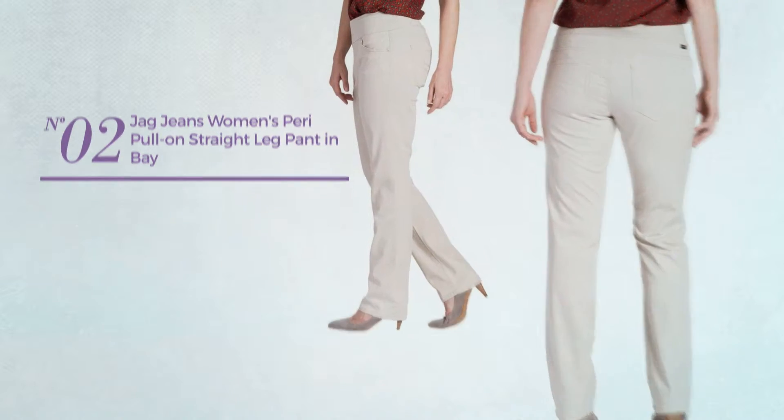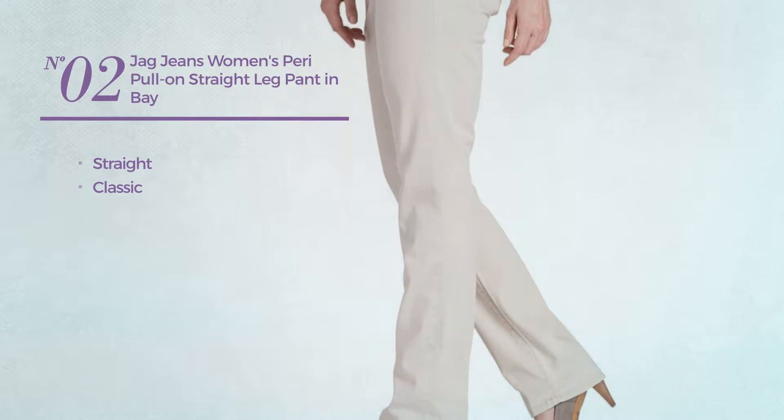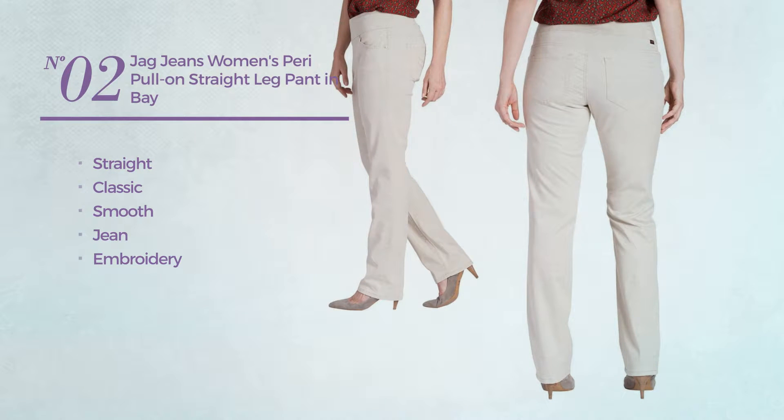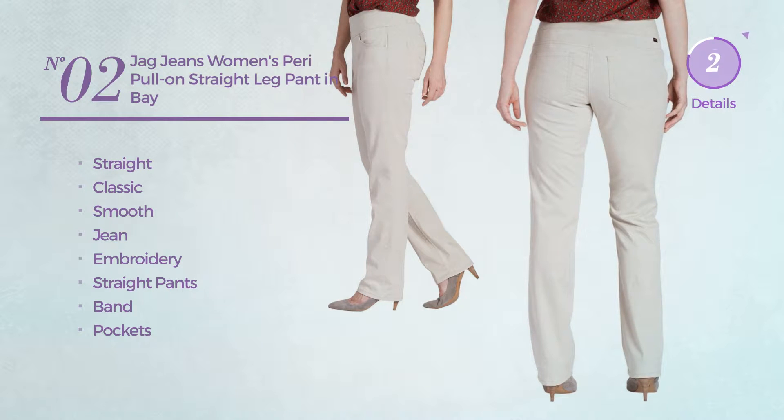Number 2. A Straight Jeans featuring a classic look, made of smooth jean, styled with embroidery. This jeans includes straight pants, band and pockets. Available in 12 other colors.